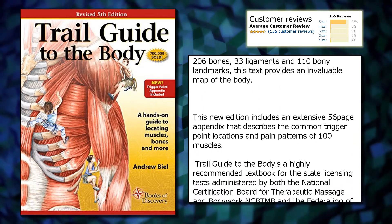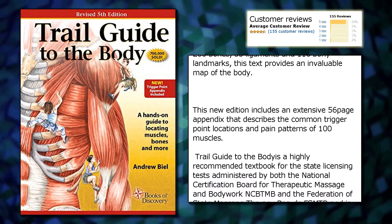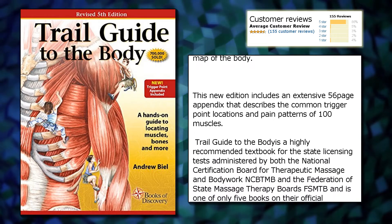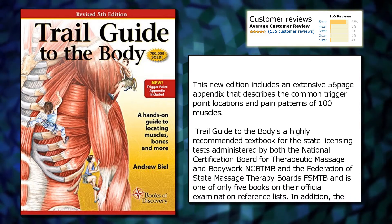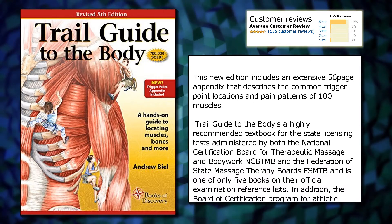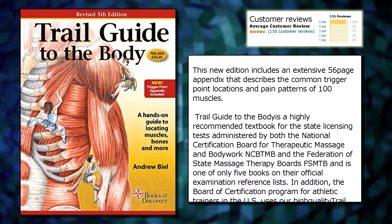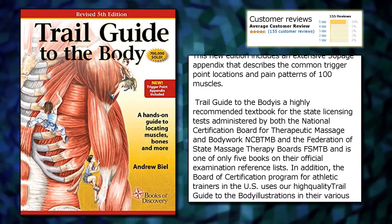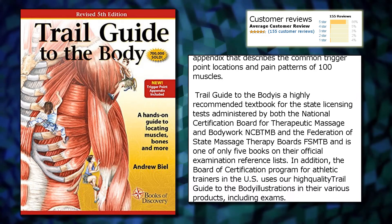This new edition includes an extensive 56-page appendix that describes the common trigger point locations and pain patterns of 100 muscles.